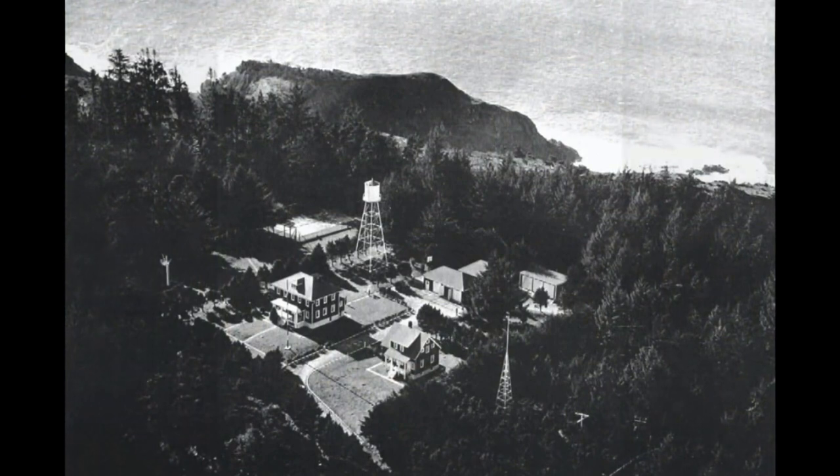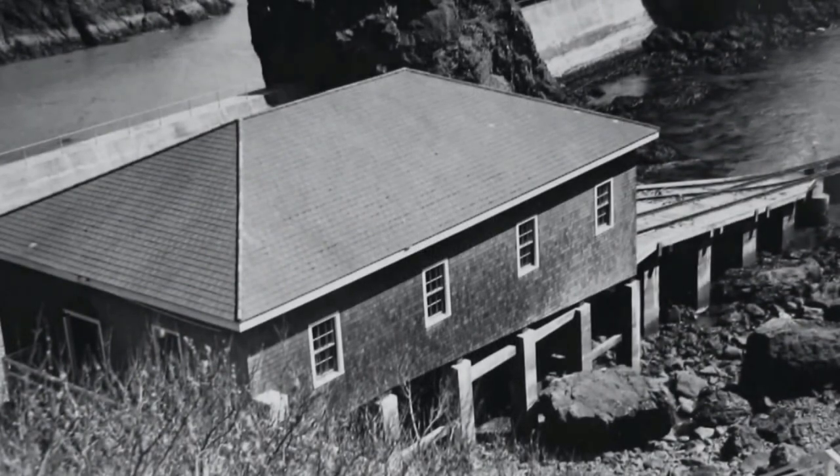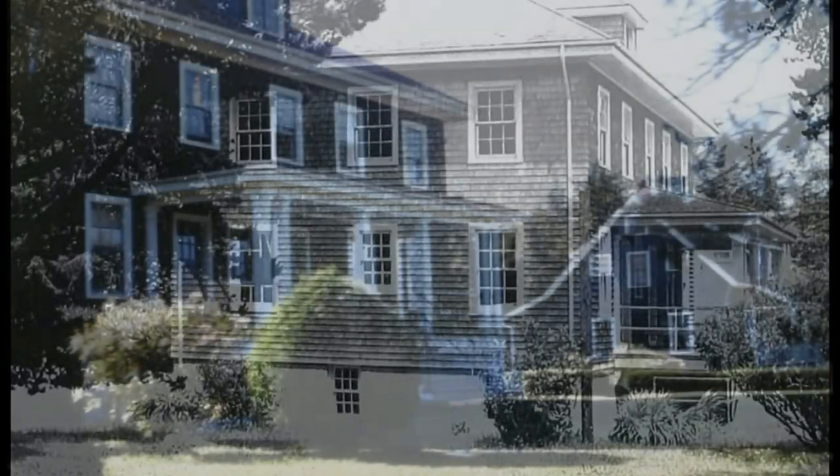Here's an aerial view from the late 30s showing the watchtower, the boathouse, and photographs of the crew quarters as they were taken over the years. You can see how the trees have grown up over that period of time.